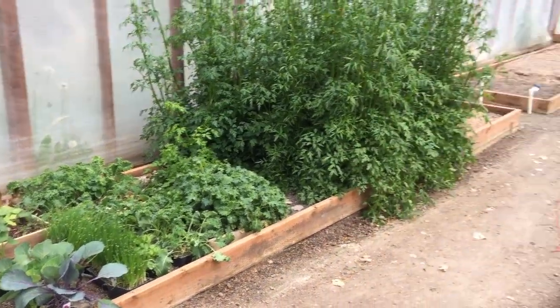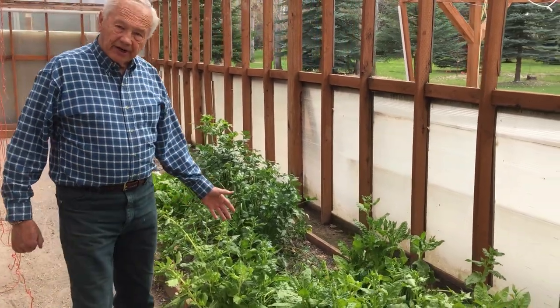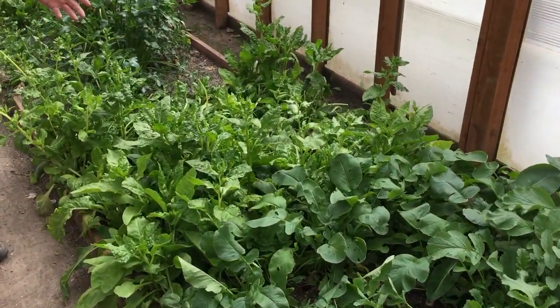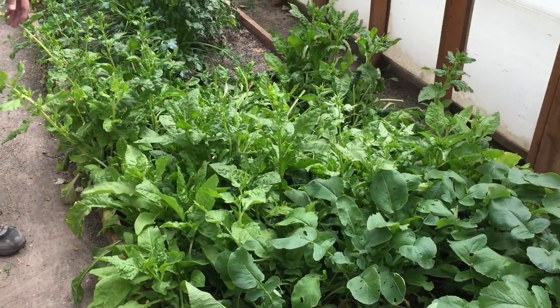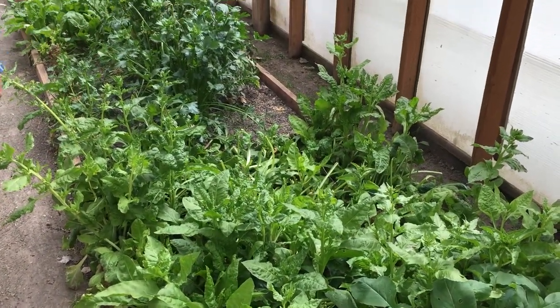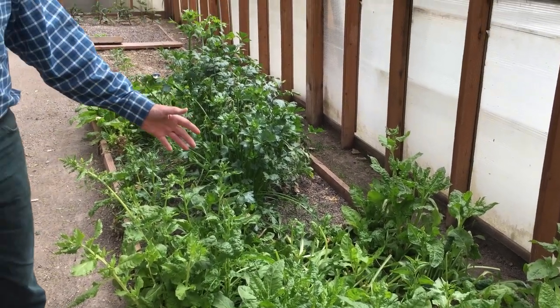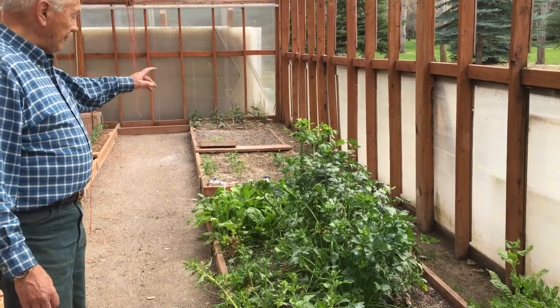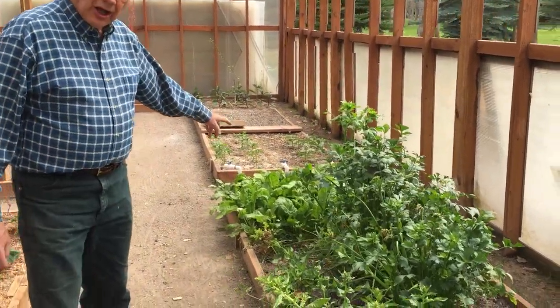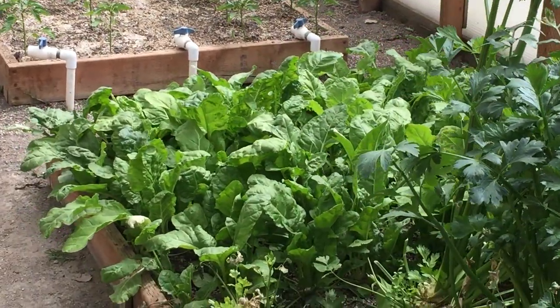On the other side of the greenhouse, we have Swiss chard that has been here ever since last spring. We have managed to eat that on a weekly basis. As it warms up, it has gotten ahead of us and is going to seed. We'll be taking that out because we have new Swiss chard planted that's already ready to harvest, and we have harvested a couple of times.